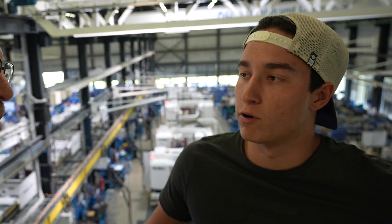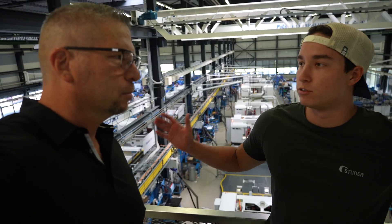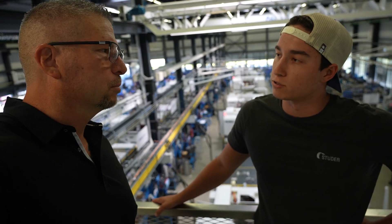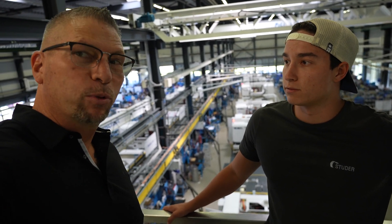I'm doing an internship here. We have some friends here who were able to give me an opportunity to do seven weeks at Studer — going through the whole facility, from the factory to assembly, and next week I start at the customer care center learning how to sell machines in the United States. Their company is Complete Grinding Solutions.